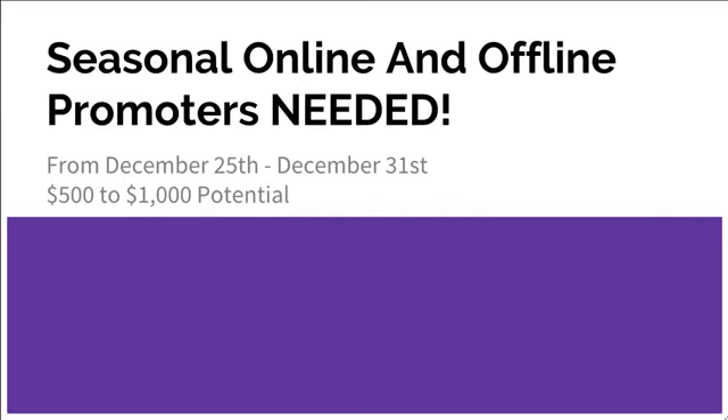Hi, hello everyone. Happy holidays. My name is Matthew with Start the Profit Marketing and we are currently seeking online and offline promoters from the 25th to the 31st to work with a marketing team.